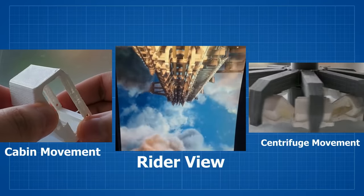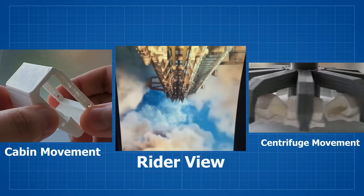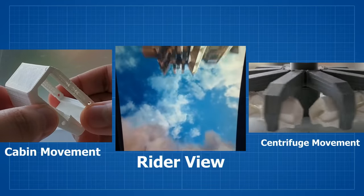In the green mission, the cabin tilts forward slightly in order to gain some more space, which can then be used for a larger launch acceleration simulation.